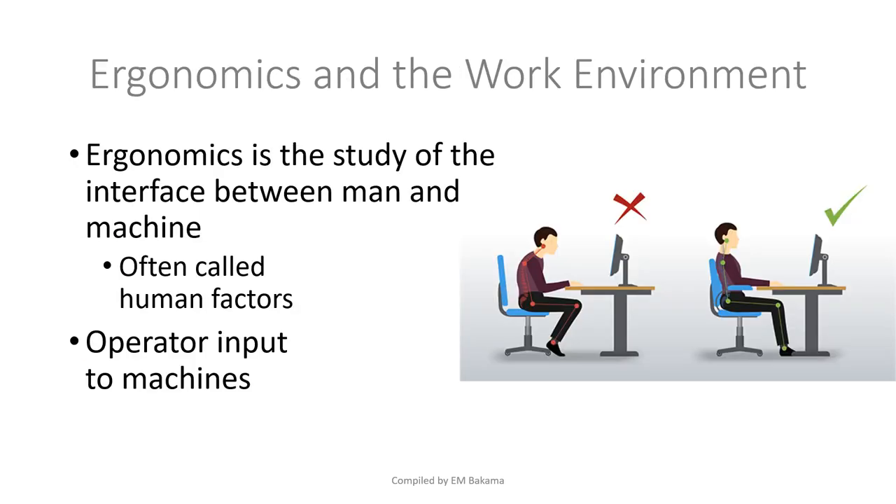Next we have ergonomics and the work environment. Ergonomics is the study of the interface between humans and machines. Even chairs, desks, and workstations are relevant — the chairs used in lectures are not the same as chairs used at a party, because you know you'll be seated for a while and need chairs that are comfortable and hold you at the proper angle so you don't get tired.